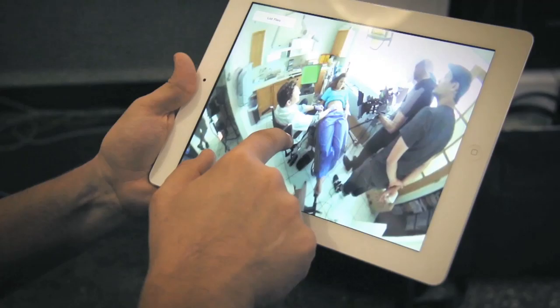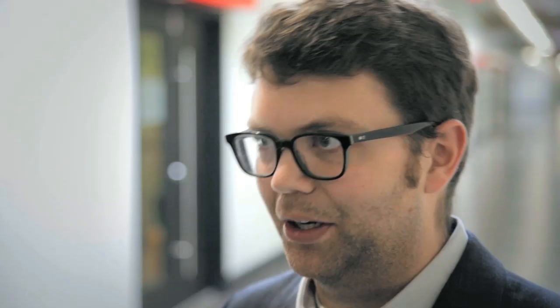Body Mind Change is a co-production between TIFF and the CFC Media Lab. We can start to figure out what we can do with it, and I'm really excited about the installation work, the video work, and the interactive work that you can do with technology like this.